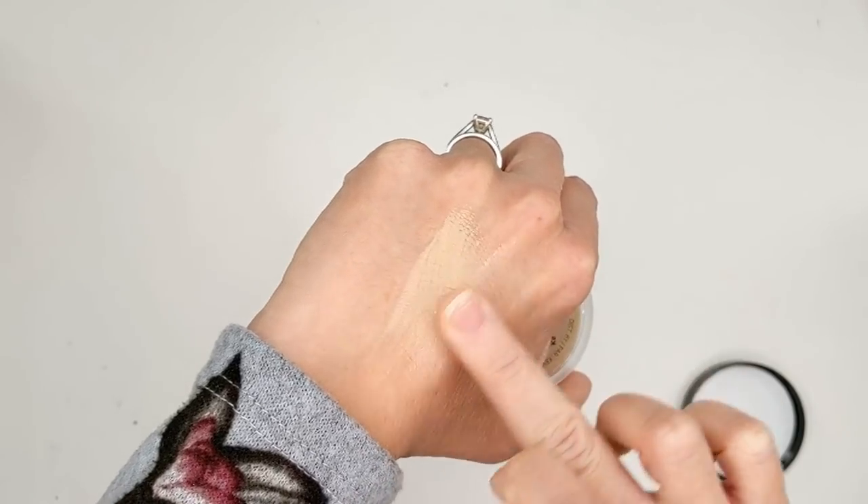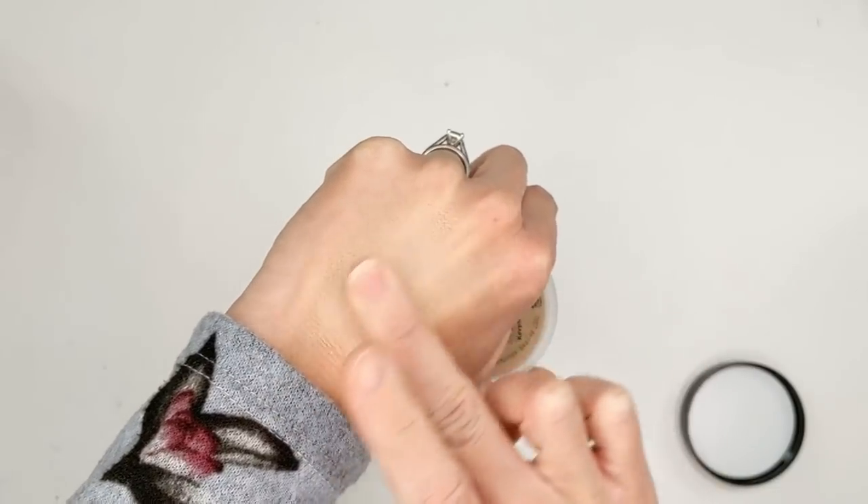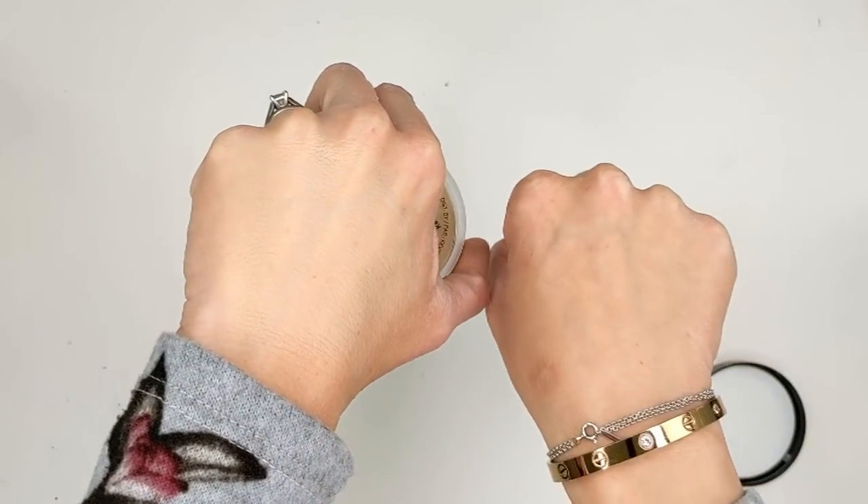It also comes with a little buffing brush, which is good, but it's so small it takes a long time to cover your whole face. I prefer to apply this either with a larger flat top buffing brush or a sponge. The pros of it are that it's extremely lightweight — it feels like nothing once it's on your skin, almost completely weightless. Yet it gives incredible coverage. I was super surprised at how much coverage this gave for being as lightweight as it is.